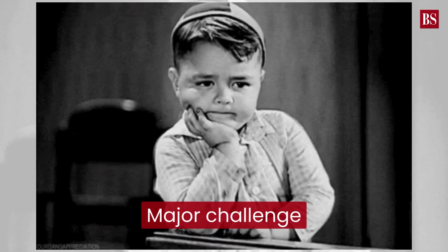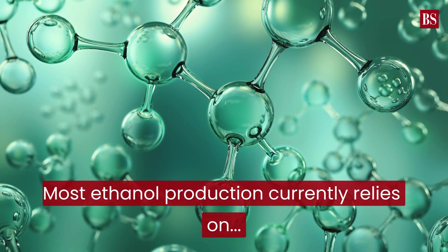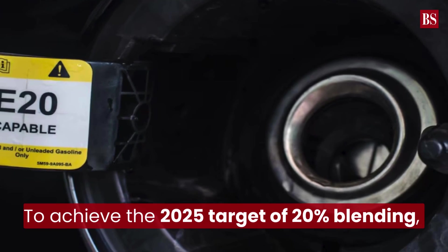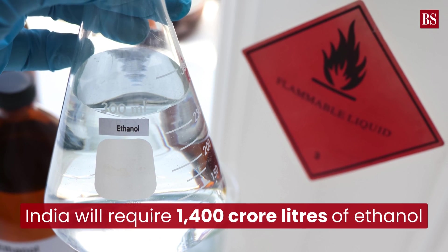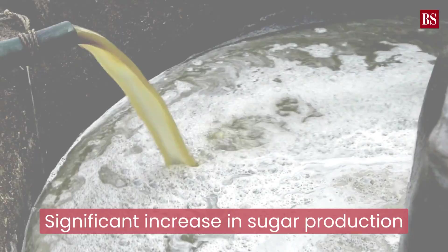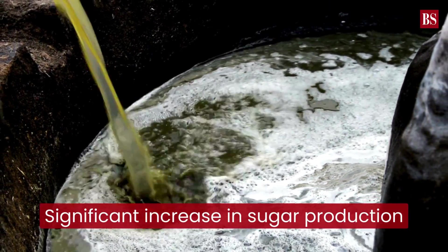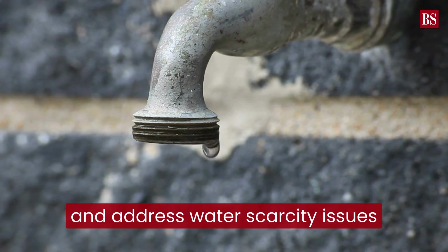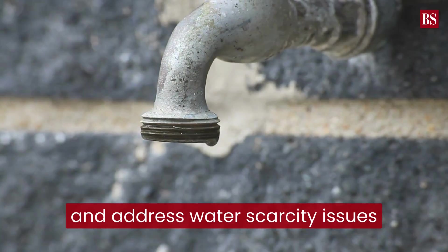A major challenge arises from the fact that most ethanol production currently relies on water-intensive crops like sugarcane or rice. To achieve the 2025 target of 20% blending, the Niti Aayog estimates that India will require 1,400 crore litres of ethanol. This calls for a significant increase in sugar production. But to escalate ethanol blending, the government needs to substantially enhance ethanol production while addressing water scarcity issues.